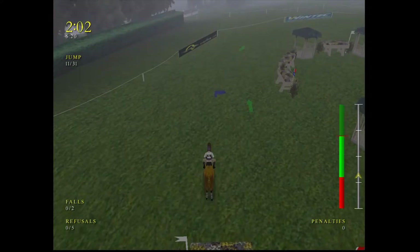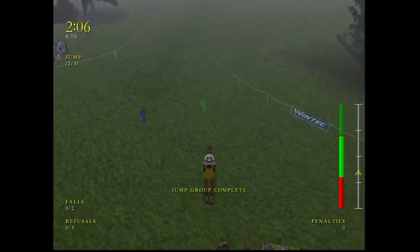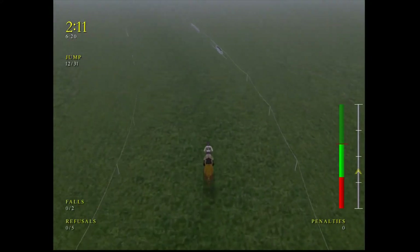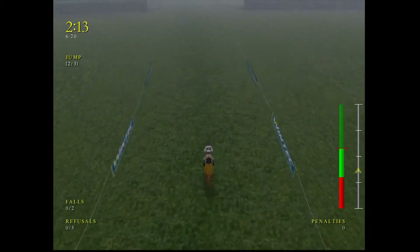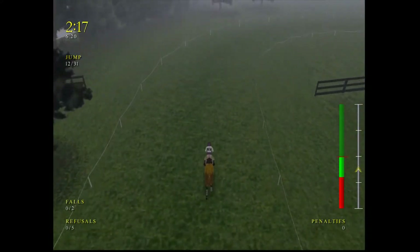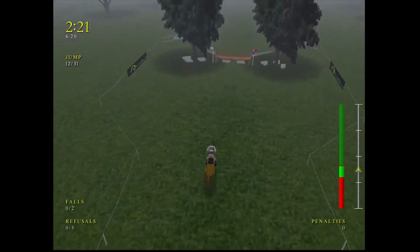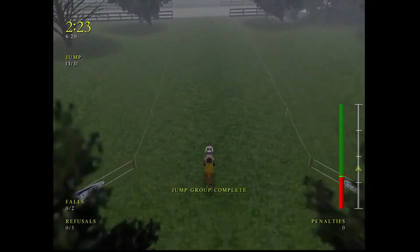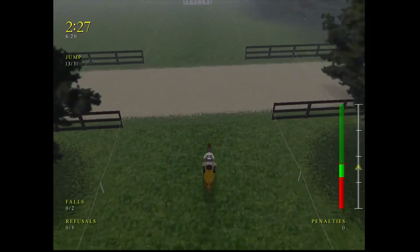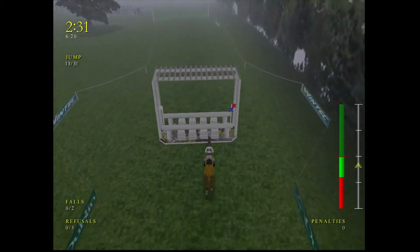Great effort there, and this horse is really full of going. No problem there. Looking good through Gazebo Garden. We'll clear over that, galloping along nicely now. Coming to the apiary — this shouldn't cause them any problems. Clear there.